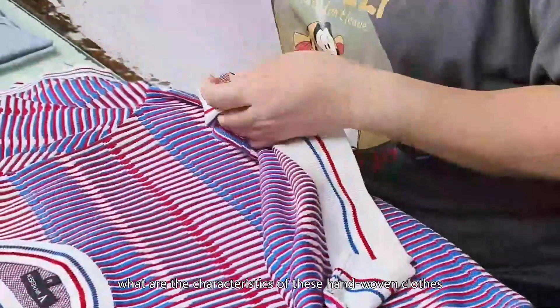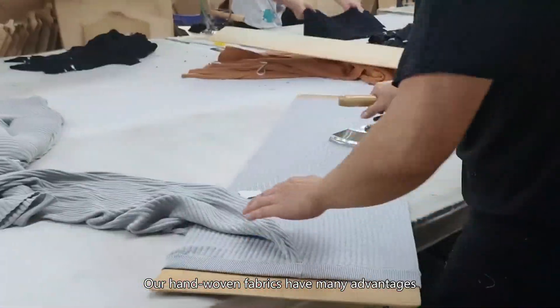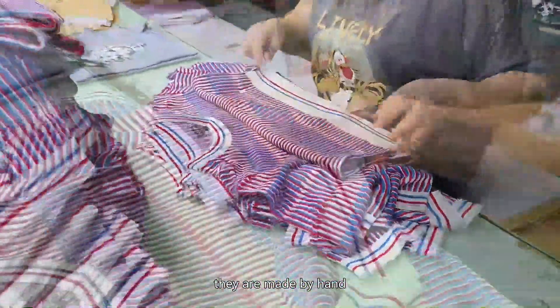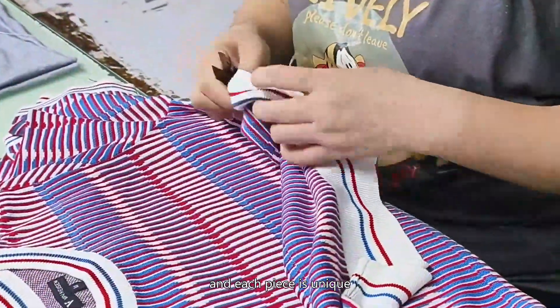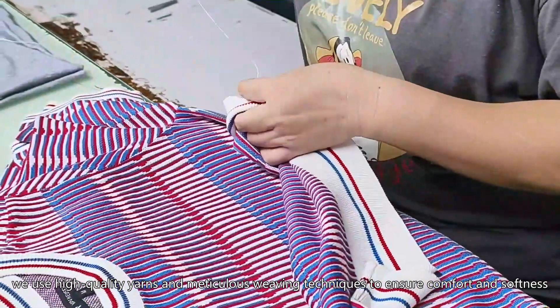What are the characteristics of these hand-woven clothes? Our hand-woven fabrics have many advantages. First of all, they are made by hand and each piece is unique. Secondly, we use high-quality yarns and meticulous weaving techniques to ensure comfort and softness. Finally, the clothes are beautifully patterned and textured, showing the unique charm of hand weaving.